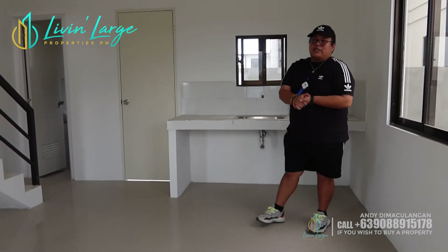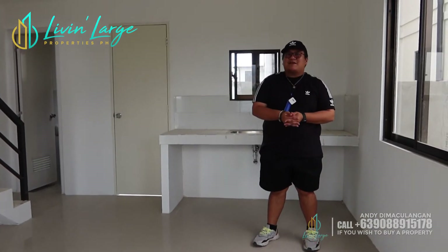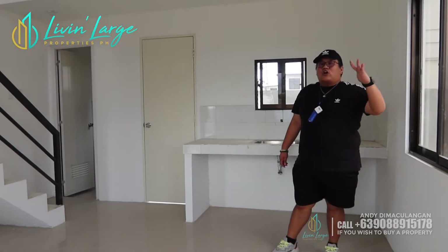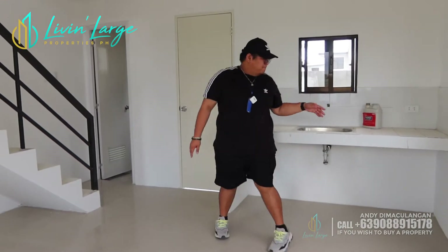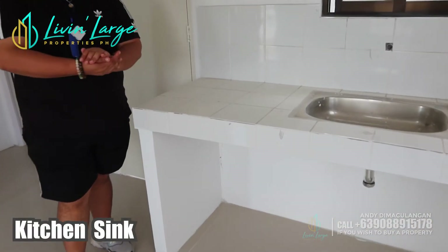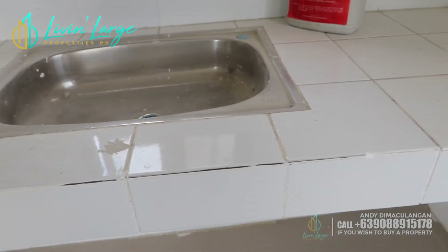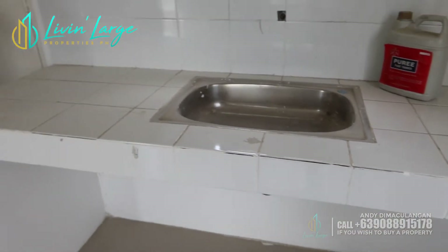Ang maganda rito sa developer na to is open sila for renovation — hindi sila mahigpit, basta ang quality ng materials is between their standards or above pa. Ito ang kanilang sink, may mga abang na yan. Mamaya ipapakita ko sa inyo, may mga sample tayo ng turnovers dito.